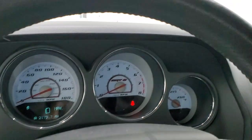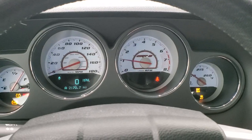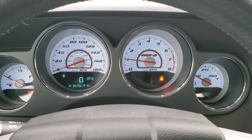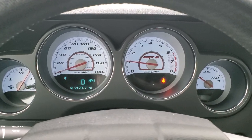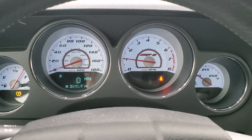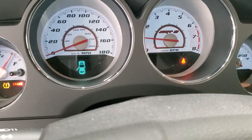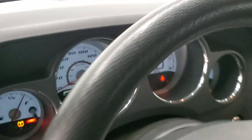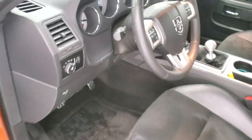We'll start it up and take a look under the hood. Starts right up — no check engine lights or anything like that, just the brake light and the tire light, which I just pumped up. We'll take a quick look under the hood. Also, listen to that exhaust.